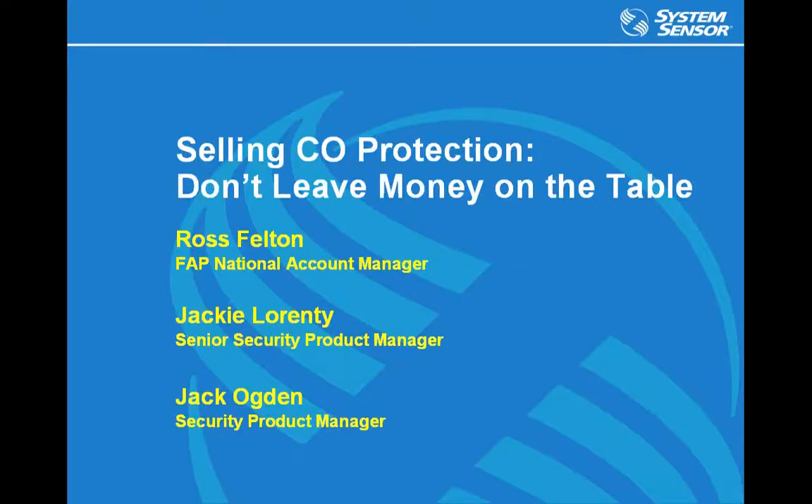At this time, I'd like to introduce our presenters, Jack Ogden and Jackie Laurenti, Marketing Managers for System Sensor. Jack and Jackie, take it away. Thanks, Ross.